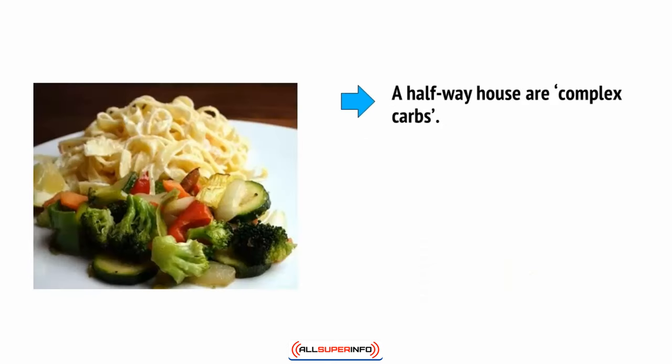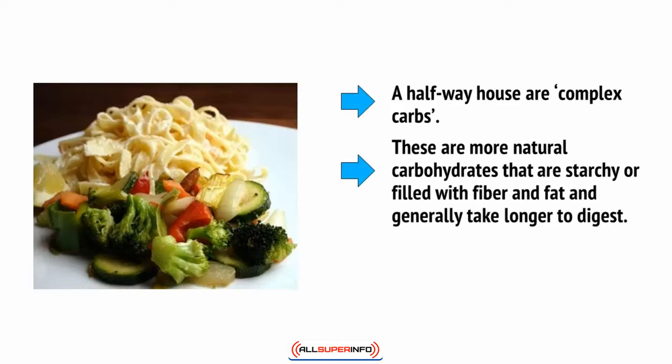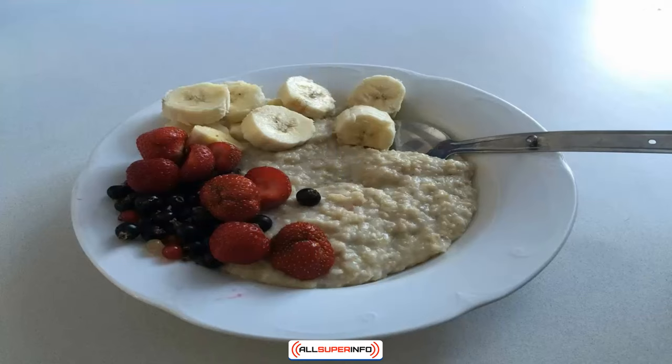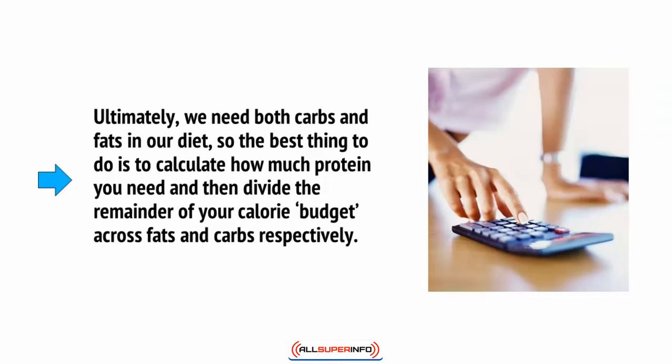A halfway house are complex carbs. These are more natural carbohydrates that are starchy or filled with fibre and fat and generally take longer to digest. Examples include sweet potatoes and oats. This is why an oat porridge breakfast is excellent for supplying a steady stream of energy throughout your day. Ultimately, we need both carbs and fats in our diet, so the best thing to do is to calculate how much protein you need and then divide the remainder of your calorie budget across fats and carbs respectively.